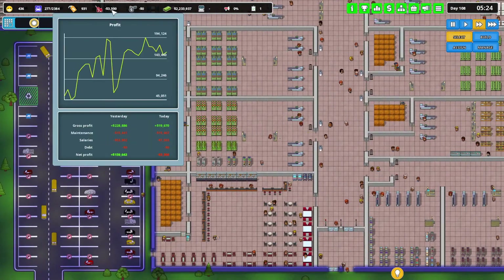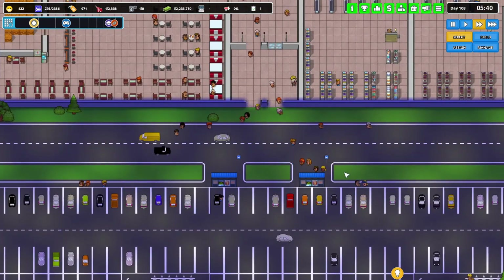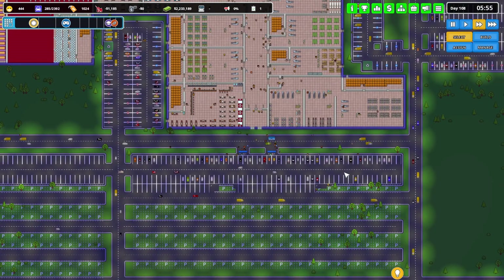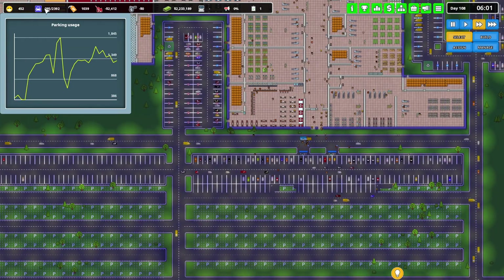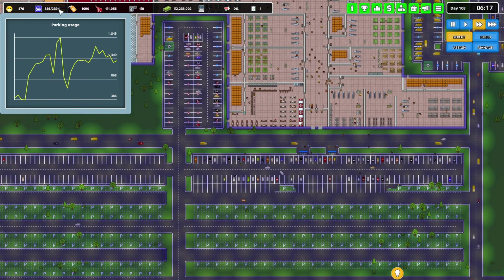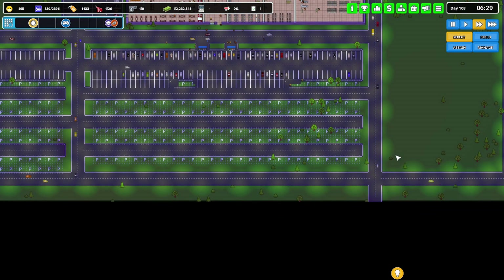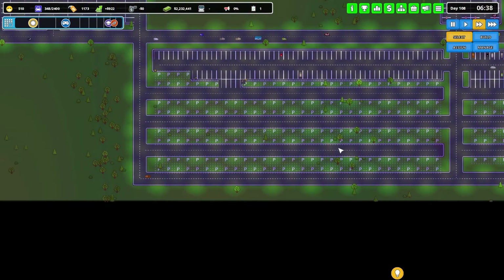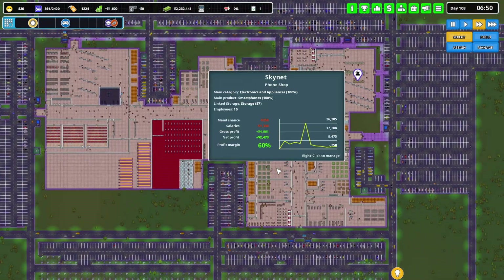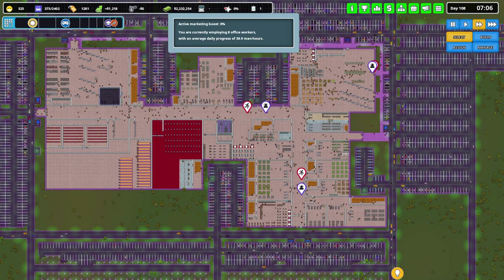Yesterday's profit: $159,000 — $160,000. Not bad. We have lots and lots of parking spots now, more being added all the time. Excellent. Our mall is coming together nicely. Profit is doing very, very well.